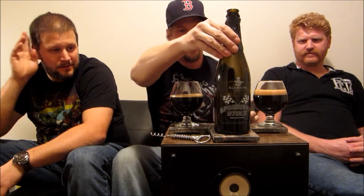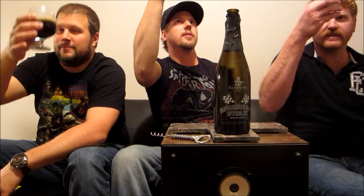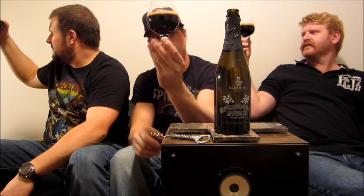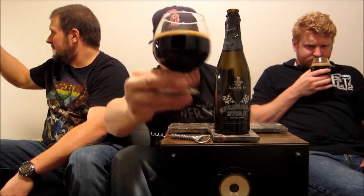We've got a little snifter of it — let's take a quick look. Wow, pitch black. You can't see anything. I don't even get that red glow in the corner at all, even with the light. Pretty pitch black. The head's kind of fizzed off — it's like that soda pop brown. Crazy alcohol lacing over the glass.